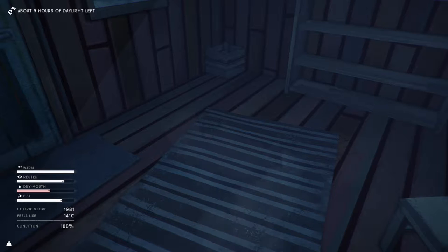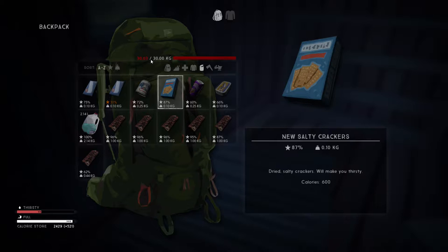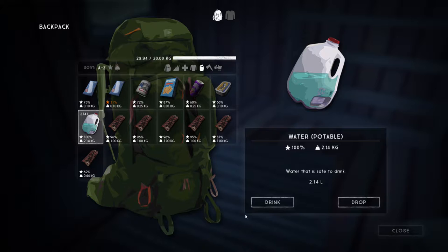Inside there's some firewood, crackers, a box for firewood, a kettle. Not much in this one but not too bad. We're getting a bit of a dry mouth, so let's eat these crackers — actually no, that'll make it worse. Let's drink the water instead, which takes our weight nicely down. I'm expecting to find a couple of cans of soda in the other cabins as well.